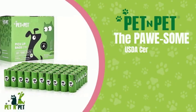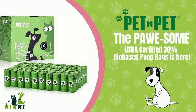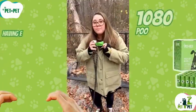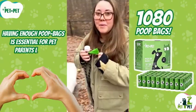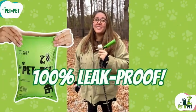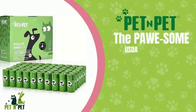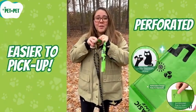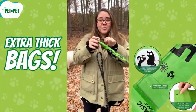I will show you why I love Earth Rated poop bags and why they are the best choice for my dog and me. Earth Rated poop bags are thicker and stronger than most other brands. They don't feel as flimsy as the other ones I've tried. They are also dark green, so you don't have to look at the pile after you pick it up. And if you want to add some extra freshness to your walk, you can buy lavender-scented bags that help mask the smell.